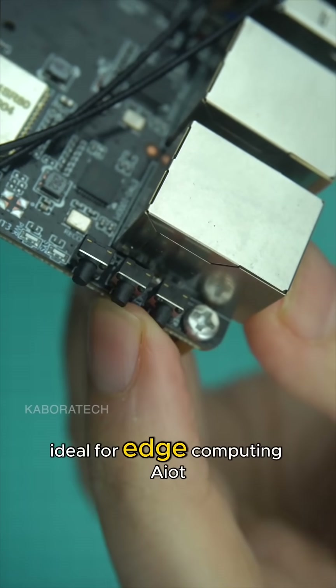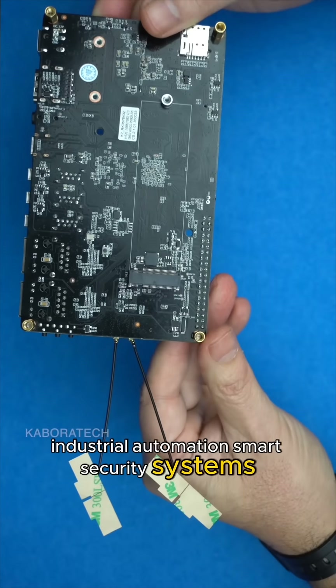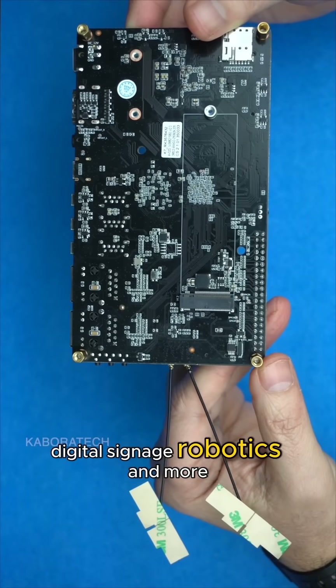Ideal for edge computing, AIoT devices, industrial automation, smart security systems, digital signage, robotics, and more.